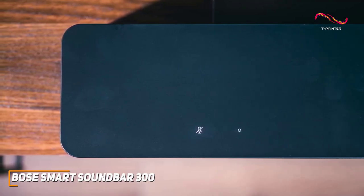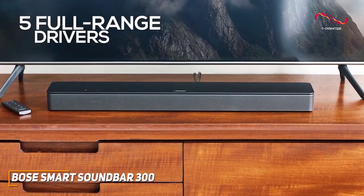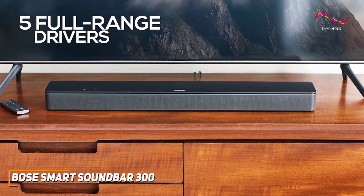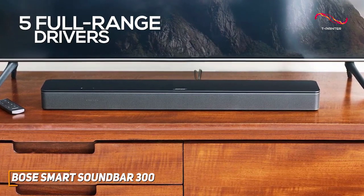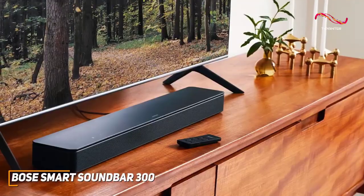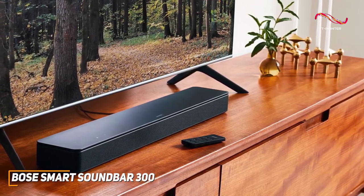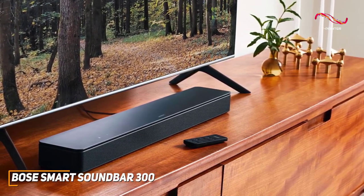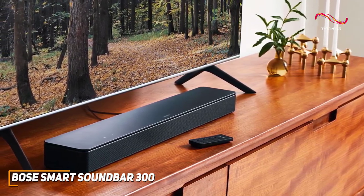You also get several integrated smart features such as Bluetooth and Wi-Fi connectivity, Alexa and Google Assistant voice commands, and Apple AirPlay 2 for wireless streaming. It has five full-range drivers that can reliably produce a powerful, room-filling sound that retains clarity and detail at higher volumes, making it a solid choice for everything from watching movies to gaming. Though the low-end response isn't the most powerful, it delivers a solid sound profile with plenty of warmth and a wider, more natural soundstage than cheaper models like the Sony HTS-100F.